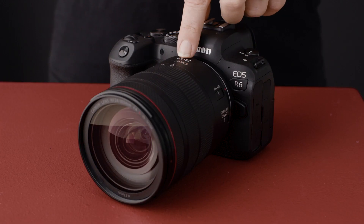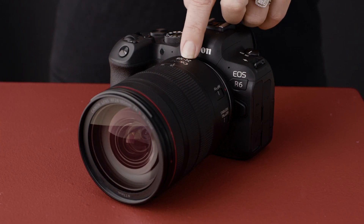The combination of the EOS R6 with the RF 24-105 f4 L IS USM lens delivers the world's best image stabilization at an amazing eight shutter speed stops.